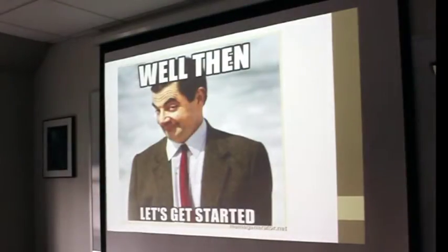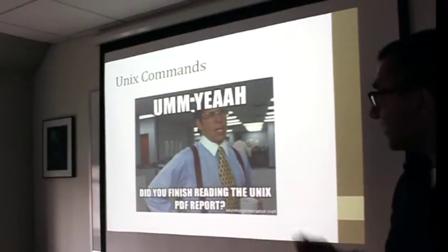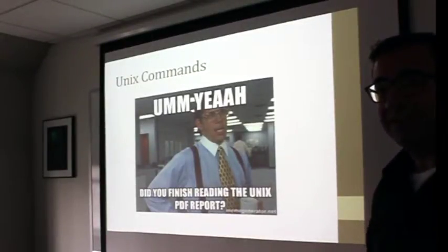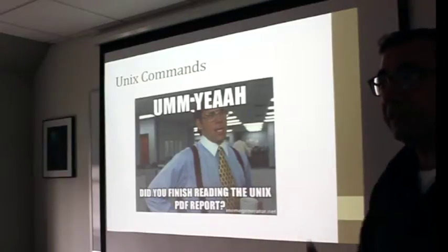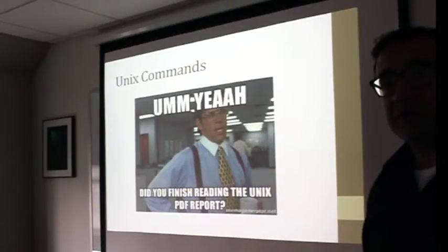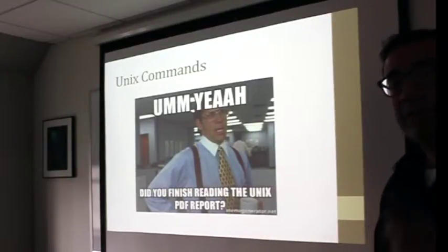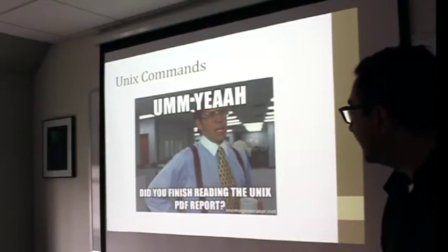Did anybody finish the Unix PDF report? Wow, somebody did — that's great, because it's pretty hard. The last few pages were the SSH parts. So you can just enjoy the practical session, because that's what we'll be doing — we'll be going over the Unix commands. Last time nobody finished it, so this is excellent. That report is mostly what we'll cover in class today as part of the practical.